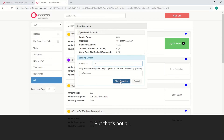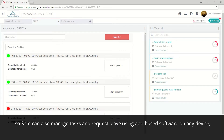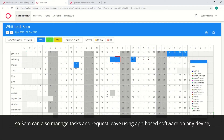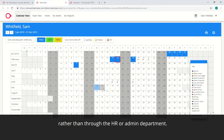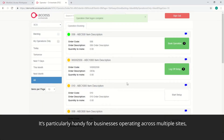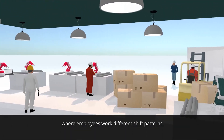But that's not all. Access Supply Chain Suite is designed to promote employee self-service, so Sam can also manage tasks and request leave using app-based software on any device, rather than through the HR or admin department. It's particularly handy for businesses operating across multiple sites, where employees work different shift patterns.